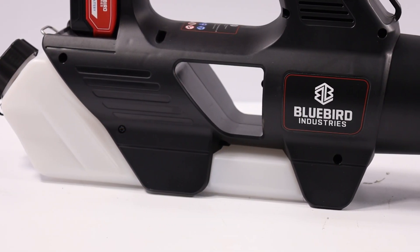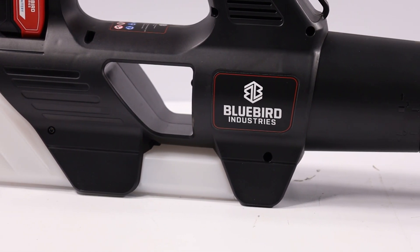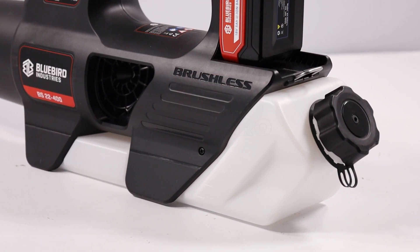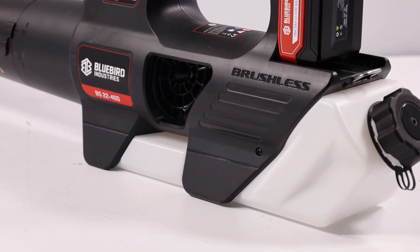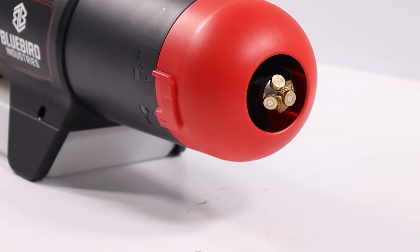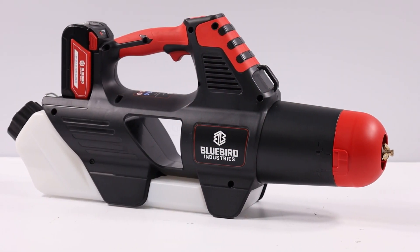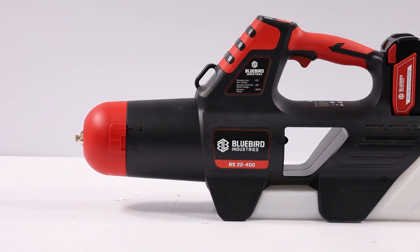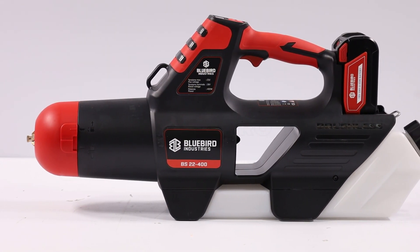Its versatility also extends to gardening and the maintenance of outdoor spaces, as with the addition of the provided blower tube, it easily transforms into a blower. This dual functionality makes it an indispensable tool for the care and cleaning of both indoor and outdoor environments, allowing the user to switch from atomization to the removal of leaves and debris quickly and efficiently.